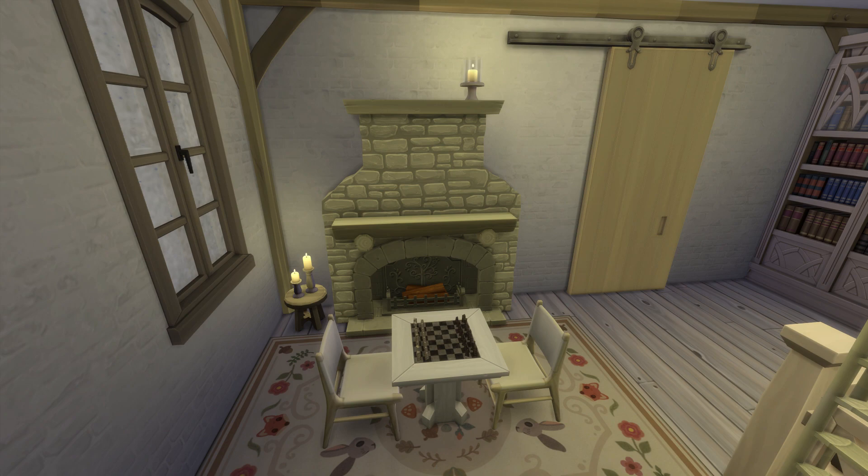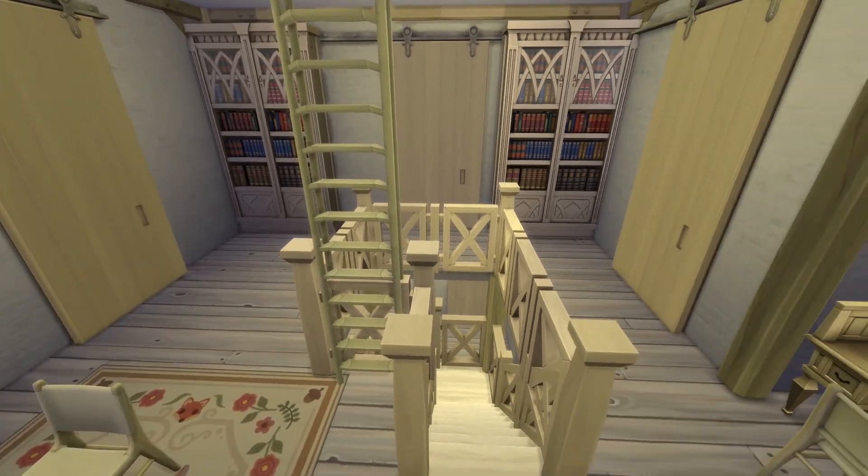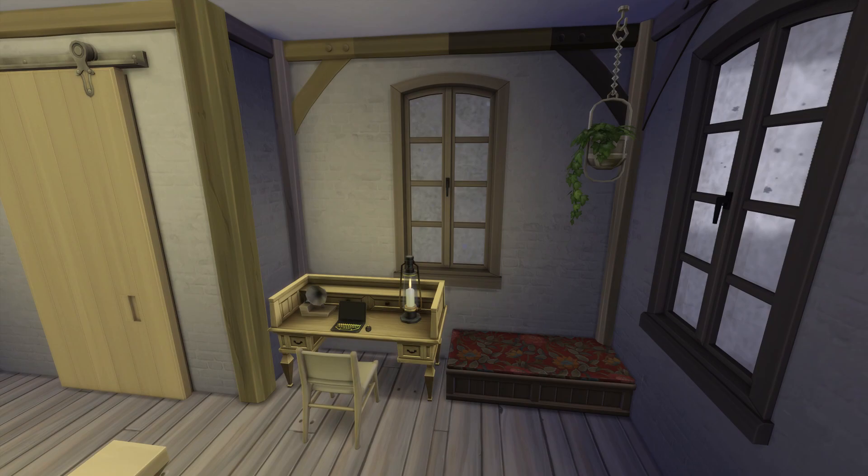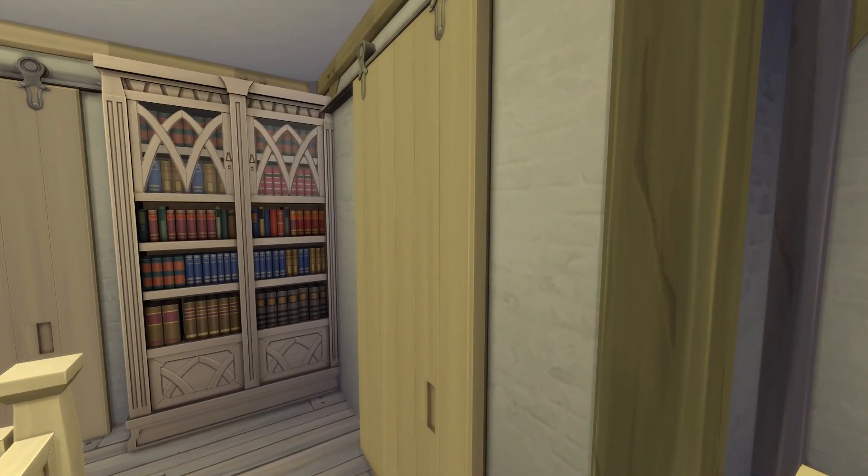I wanted to spread the red around the room so it felt intentional and not just because that swatch has red books. I was really happy I was able to get these floor-to-ceiling light-swatched bookshelves, because I didn't want the bookshelves to be the same height as the fireplace. I like to make things look as though they are more random, I guess — so it doesn't look too perfect.